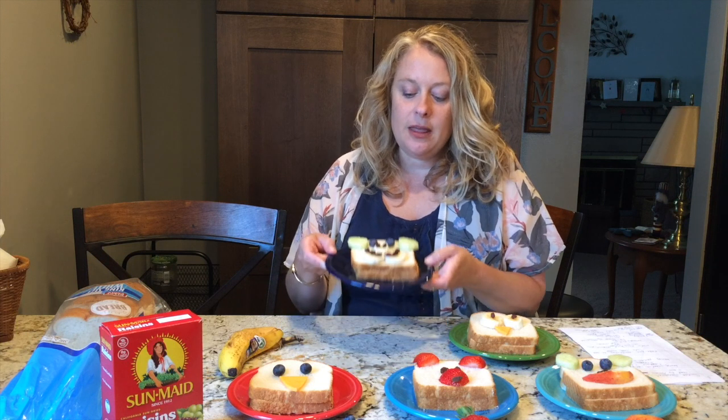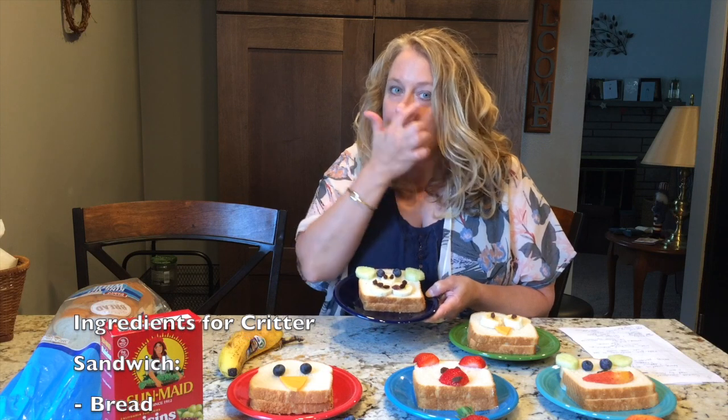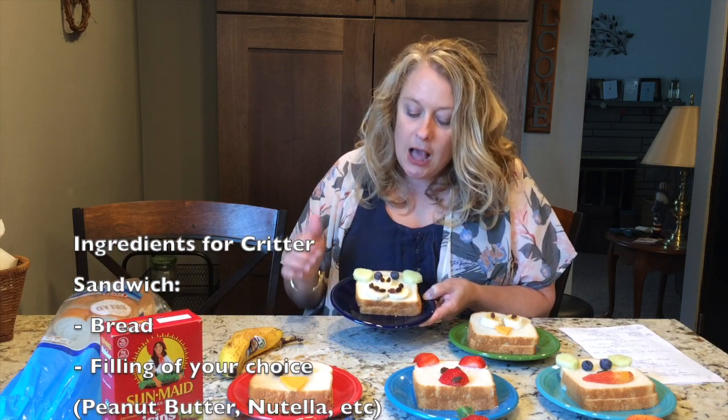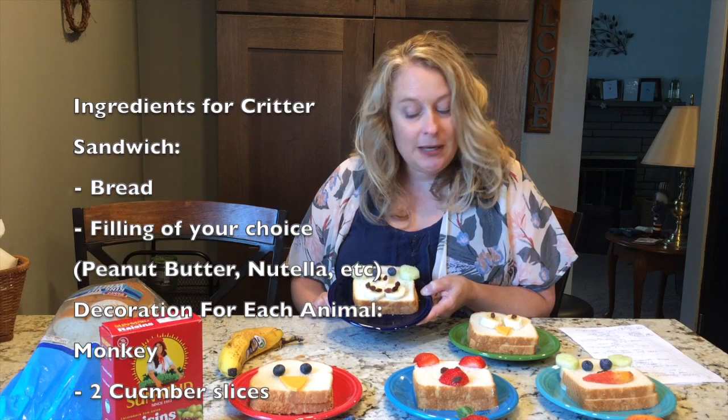So let's start with my monkey. I used two cucumbers for his ears, and some blueberries for his eyes, and then to make his nose and mouth feature, I used three bananas cut, and then I used raisins — two for the nostrils, and the rest for a smile. So there's my monkey.